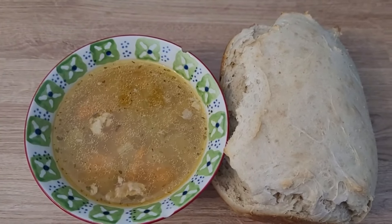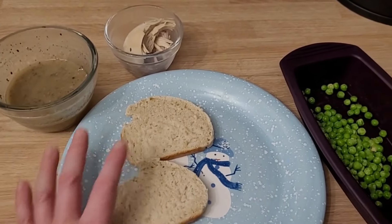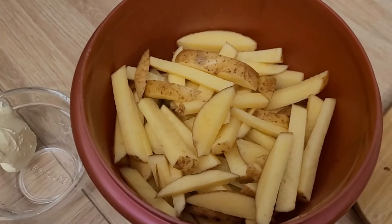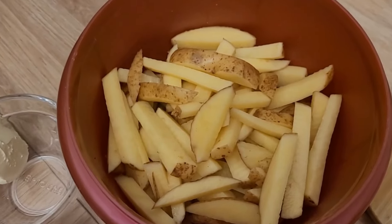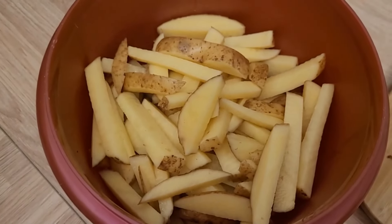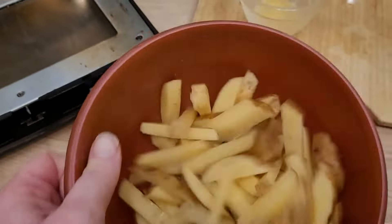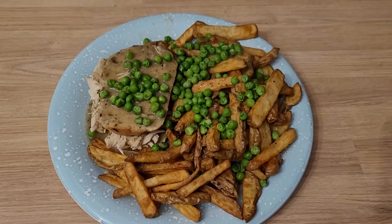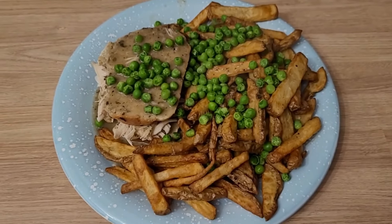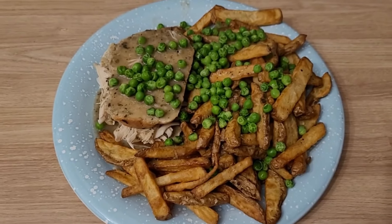Chicken soup for lunch today and I'm really excited to have homemade bread with it — yay! For supper tonight I am going to make hot chicken sandwiches on my homemade bread with peas and home fries. I'm making home fries in the air fryer. Normally I toss my fries in a little bit of oil but I don't have any, so my workaround is a bit of margarine melted in the microwave and I'm going to toss them with that. This looks absolutely amazing and smells delicious.